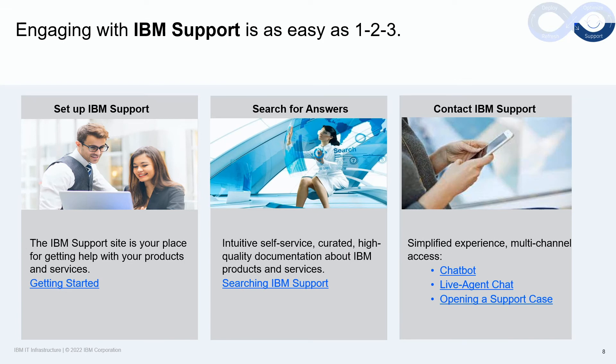Engaging and managing support activities shouldn't be difficult, and IBM has made great strides to make this as easy as one, two, three. To set up support, simply follow the link Getting Started. Clients can easily search for answers to their questions by following the link Searching IBM Support. And IBM offers a variety of methods to connect directly and quickly to support resources and our engineering teams, from Chatbot, Live Agent Chat, and you can easily open a support case. Just follow the links.